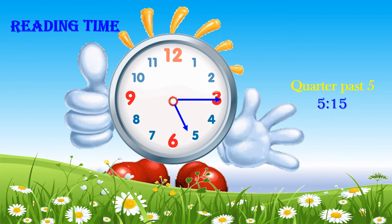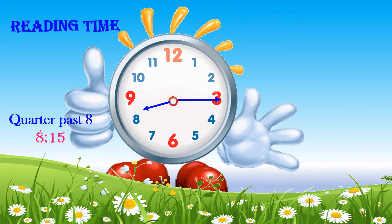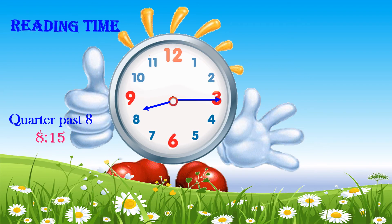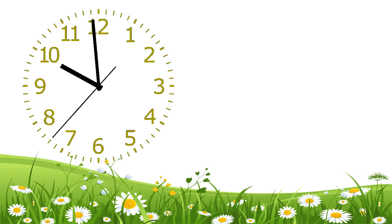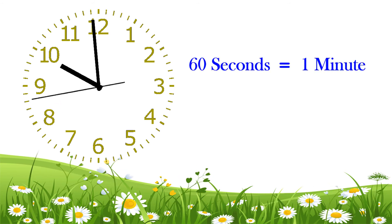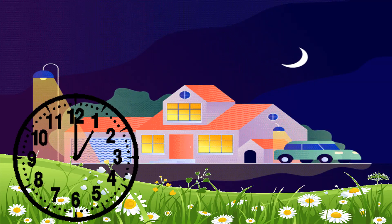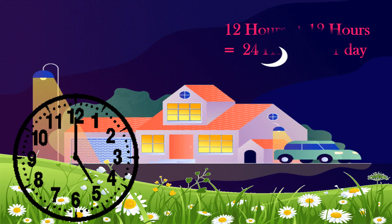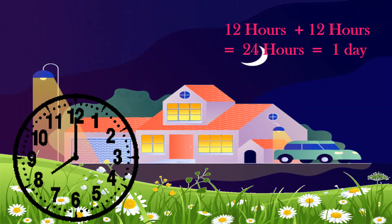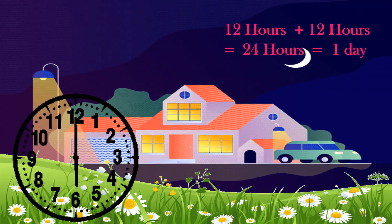Quarter past 5 or 5:15. Quarter past 8 or 8:15. Friends, do you know 60 seconds equal 1 minute, and 60 minutes equal 1 hour? 12 hours plus 12 hours equal 24 hours, which equals 1 day.